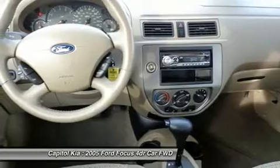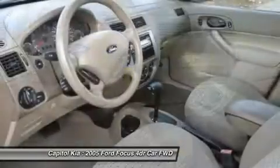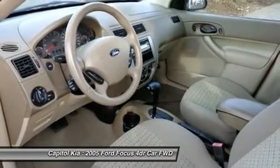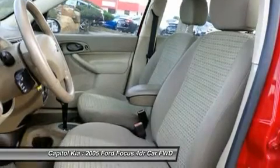This Ford includes: 4-speed automatic transmission, cloth low-back front bucket seats STD, manual air conditioning, solid clear coat paint STD, 2.0L DOHC SMPI 4-cylinder Duratec engine STD.